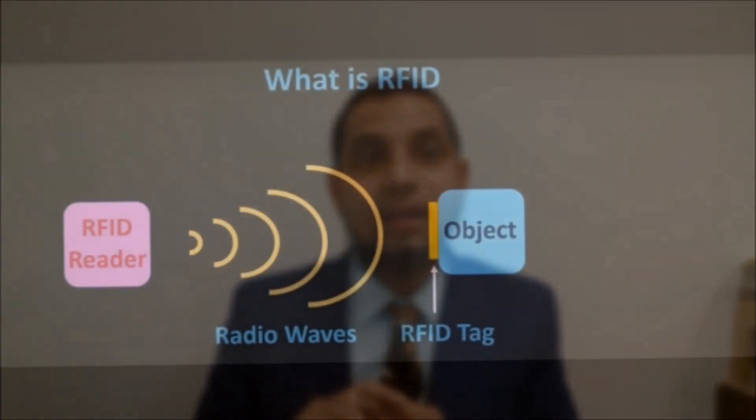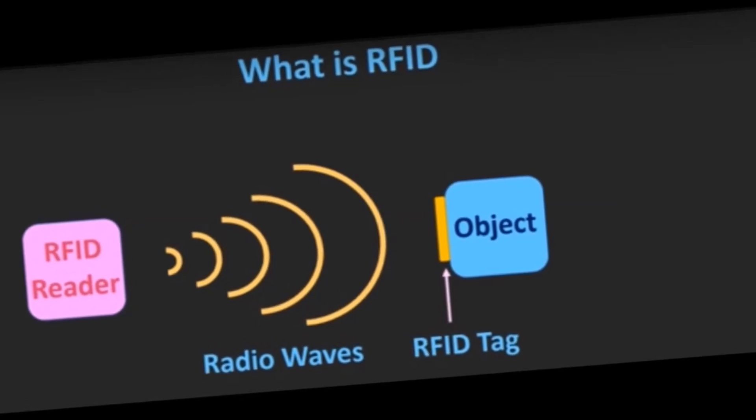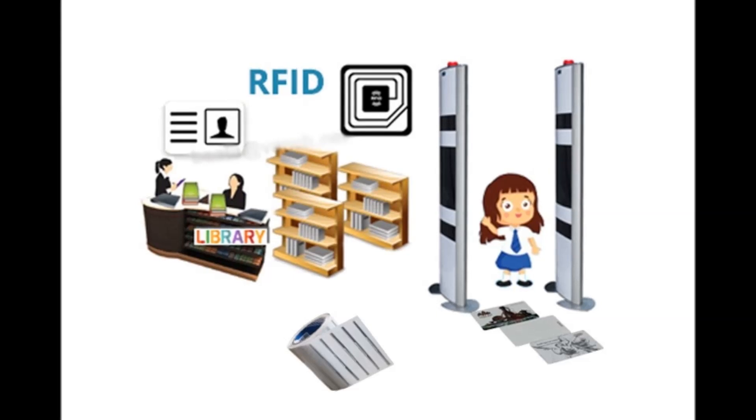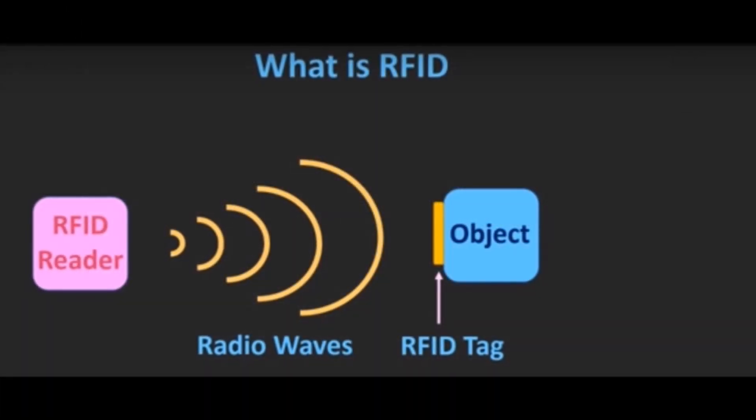Now let's see how RFID technology works in the library. We need three things: number one, RFID readers; number two, radio waves; and number three, RFID tags which connect with the readers.